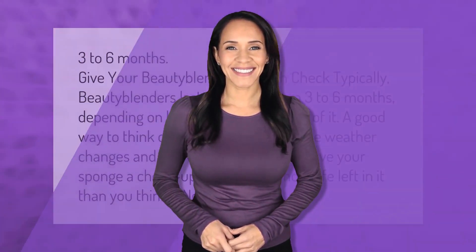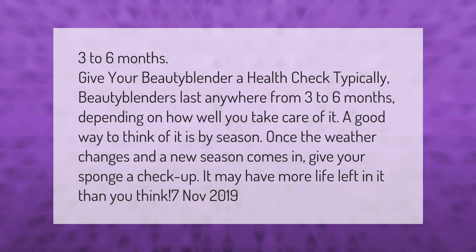Typically, beauty blenders last anywhere from three to six months, depending on how well you take care of them. Give your beauty blender a health check — a good way to think of it is by season.